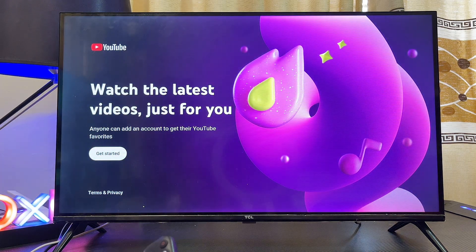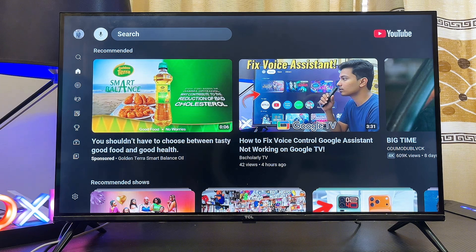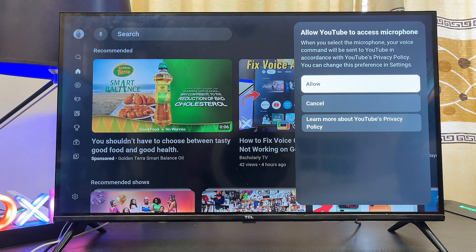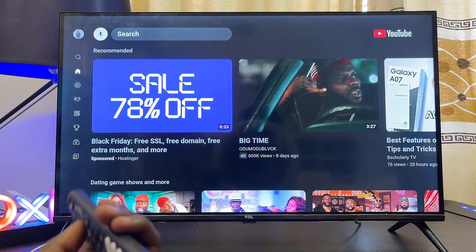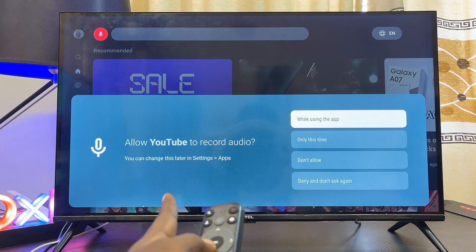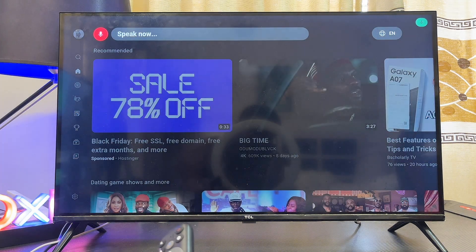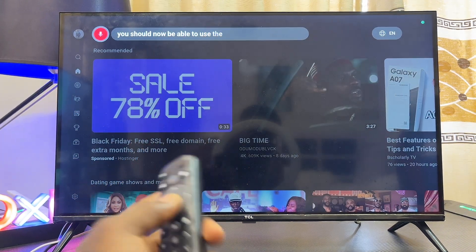Once done, go back and open the YouTube app. If you are logged out, sign back in. Then try the voice search feature — you may see a permission prompt; if so, click 'allow.' You might also see another prompt asking to give the YouTube app permission to use the microphone, so click 'while using this app' again.